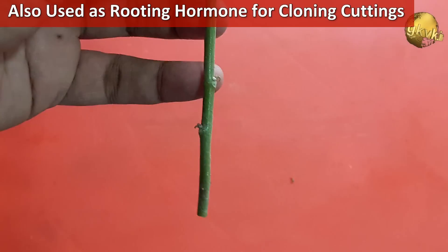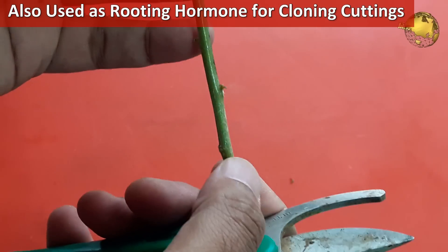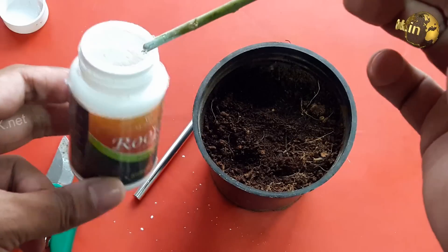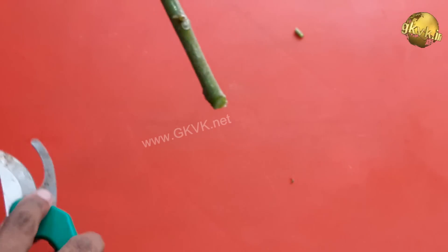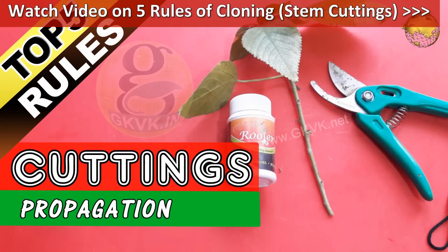Another interesting use of mycorrhiza is as a rooting hormone effect to grow stem cuttings. You can dip the lower end of the cutting — just like how you use rooting hormone powder — and insert it into the soil. Apply all the other rules of cutting such as the 45-degree cutting angle. You can watch a separate video on the rules of cutting from the card link at the top right corner or search my channel.